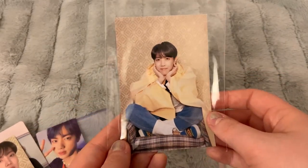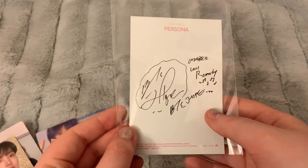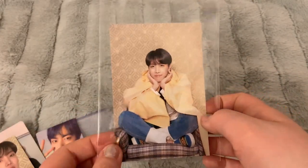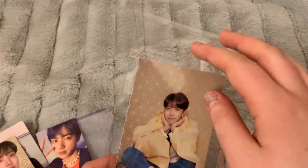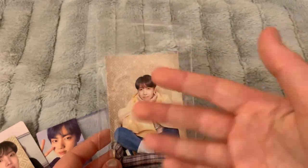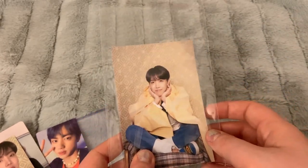I traded with one of my friends for J-Hope's postcard, and I'm really happy about that. The only postcard I'm missing is Suga's, and I actually bought that one on eBay today because I'm not sure I want to trade something of this size — it would be difficult to package safely, and I'd worry about it getting damaged in the mail, so I decided to just buy one on eBay since it was decently priced.